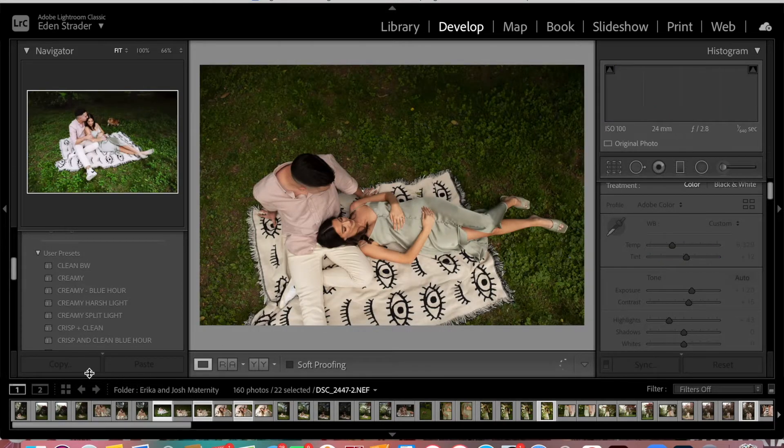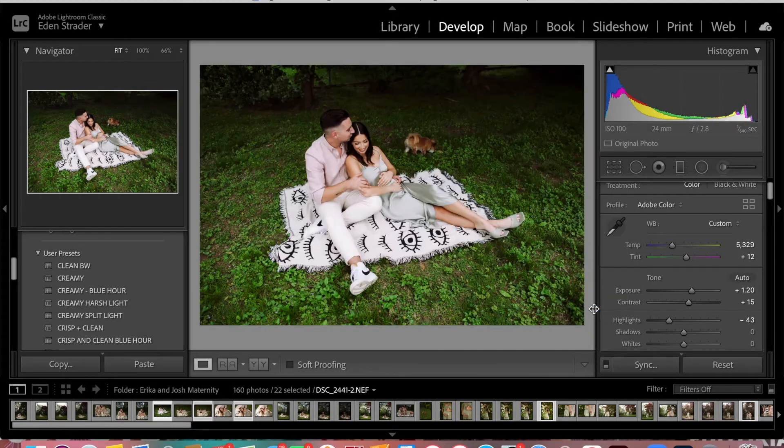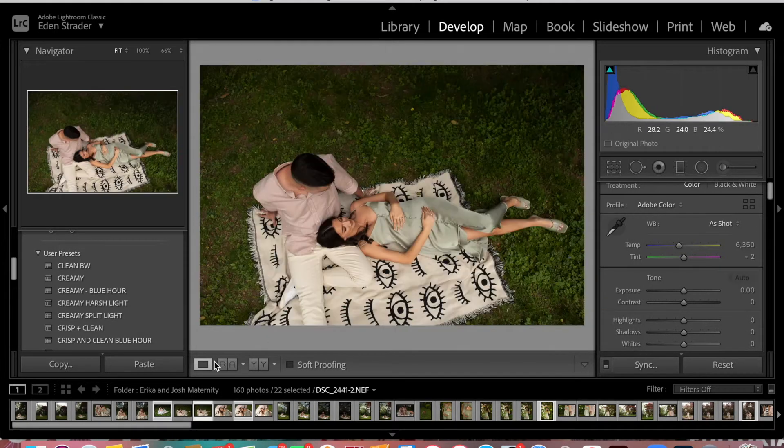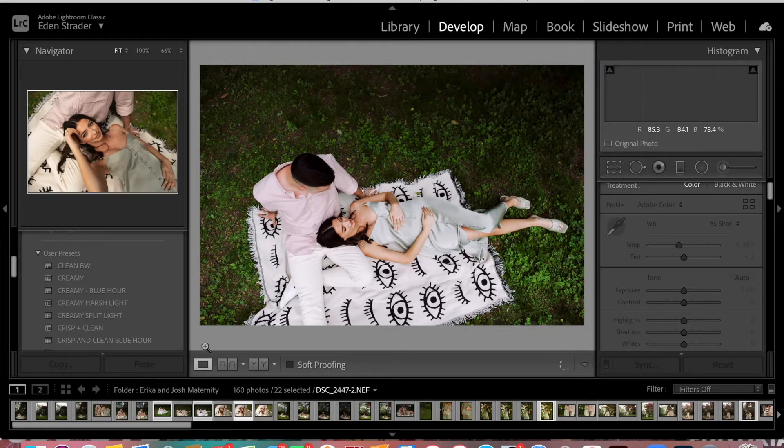We're going to go back and copy this, then head on over to the next image because it's a very similar situation and lighting. Paste. We're going to bring down this exposure a hair, and there we go — we're already done on this image as well. If I hover over the creamy here, you can kind of see it was a little bit poppier, a little bit more contrasted. Since we brought down those highlights a little, it's clean and ready to go.